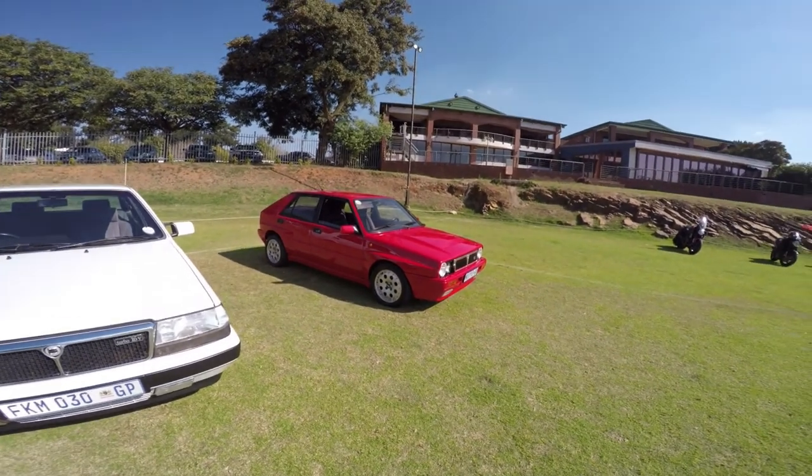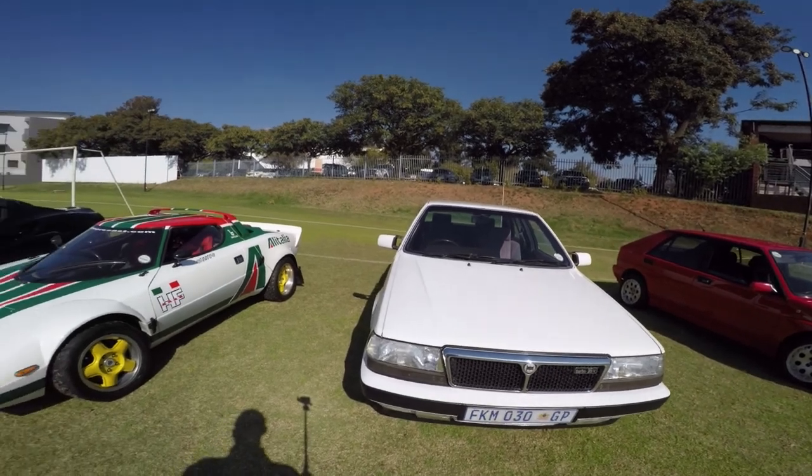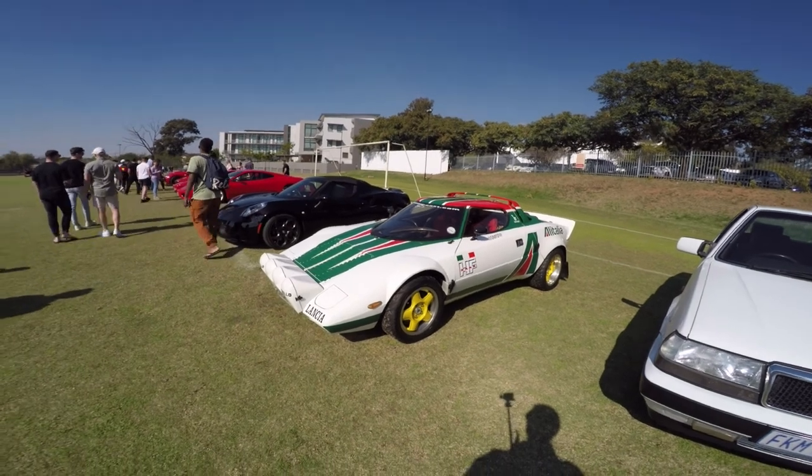This is the Lancia section. It's a bit of a sporty Lancia, the rally version. Nice.